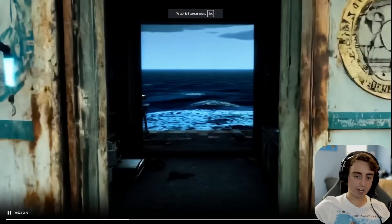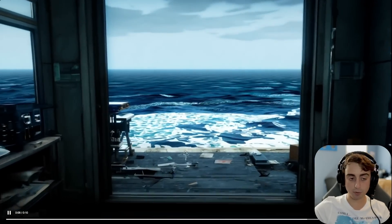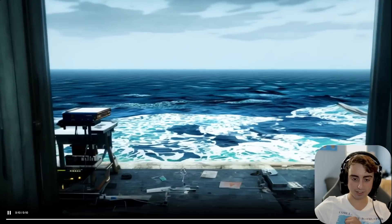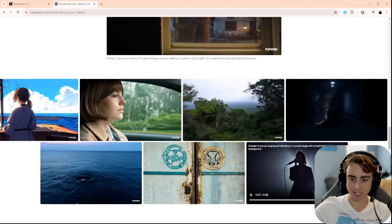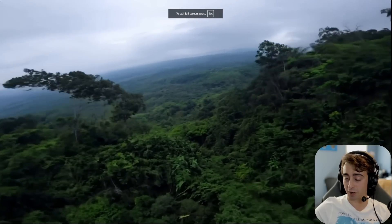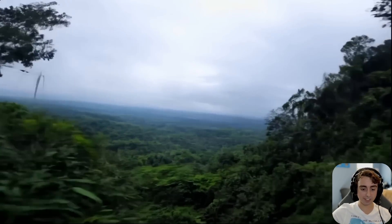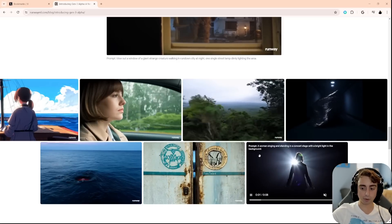What would you guys create if you had access to this? It seems like access is going to be coming in a few days. I'd love to do a livestream testing it out and hanging out with you guys doing some prompts. I don't mind paying for credits to use something like this because it's groundbreaking technology — biggest Sora competitor we've seen so far. Anyway, that's sort of the TLDR on Gen 3.